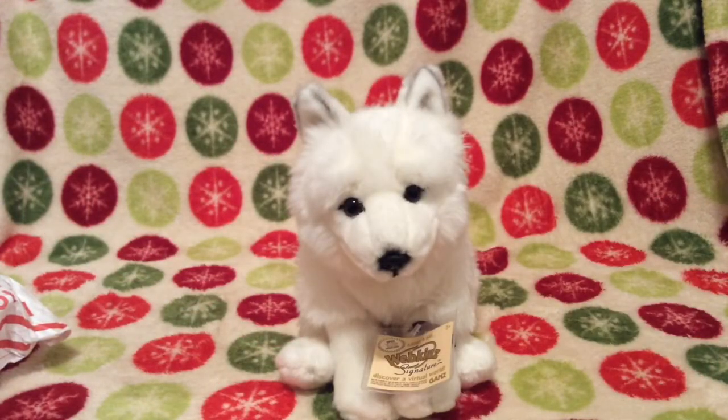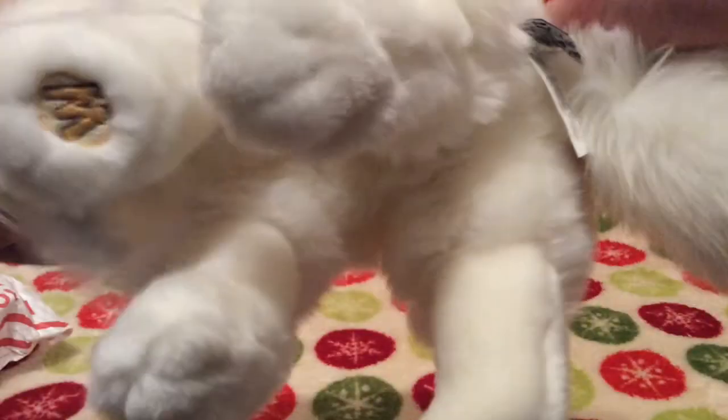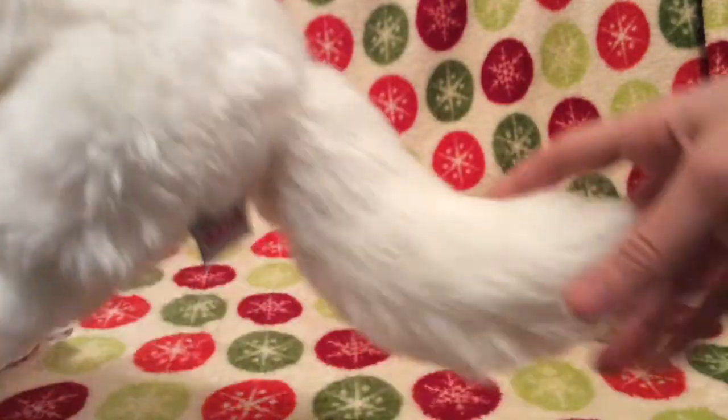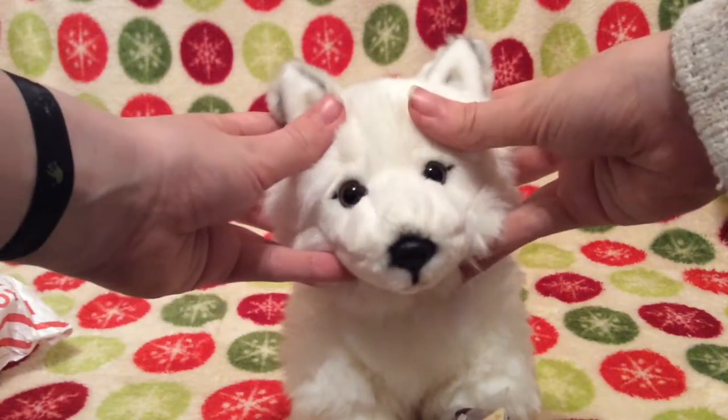Oh my gosh, I'm really, really pleased with this. In the picture, when I bought it off eBay, it didn't look like it was brand new or anything. I thought the fur was kinda dingy looking, but I guess this was just the picture, because seriously, look how perfectly white it is. It's so perfect and white, and it's so soft, and the tail's really pretty, and it has the cutest face!